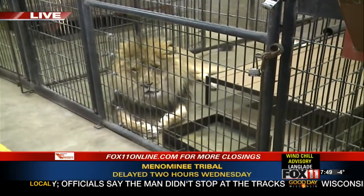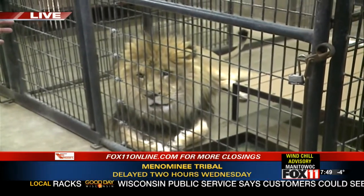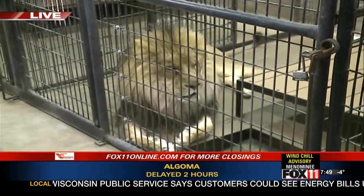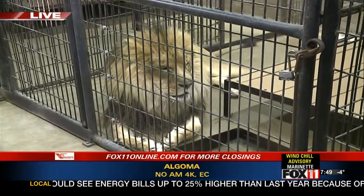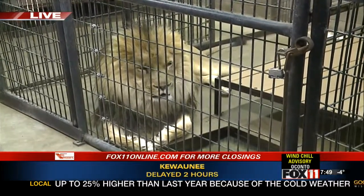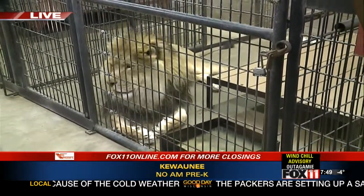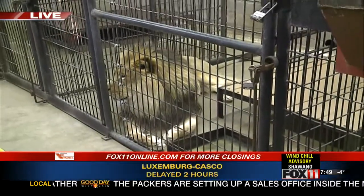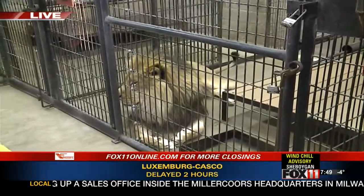One thing I wanted to mention - if you take a look at our male, the size of his mane. That is directly a result of the cold temperatures and cold climate that he's in. Lions in northern zoos will have almost twice the thickness and length of mane than those in southern zoos. That's there to keep them warm. You can see he's got a heck of a mane right now, and that protects him out there from some of the weather. But other than that, we've got to keep them in just to protect themselves as well.